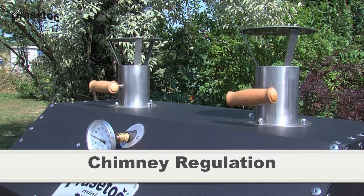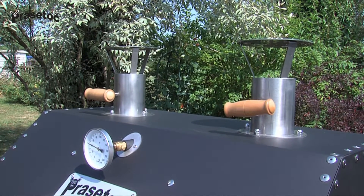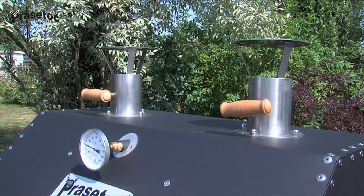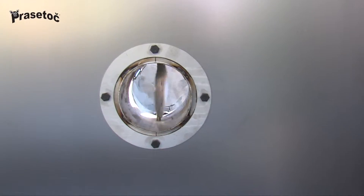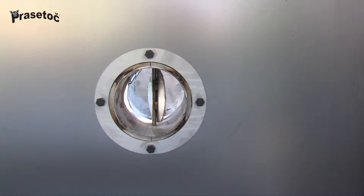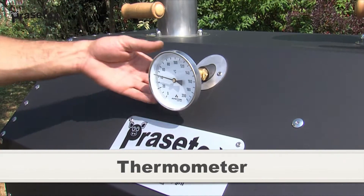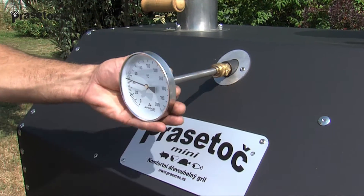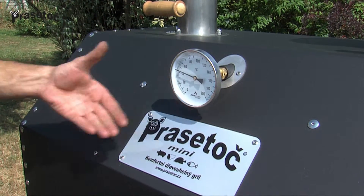Chimney regulation and thermometer: the chimneys come with regulating valves, which can be used to control the temperature inside the grill as well as the burn rate. Horizontal means closed, vertical means open. When firing, remember the flap must be open, just like on a stove. This quality inner temperature thermometer is included. Prior to transportation, it's best to slide the thermometer out and store it in a safe spot so it doesn't break.